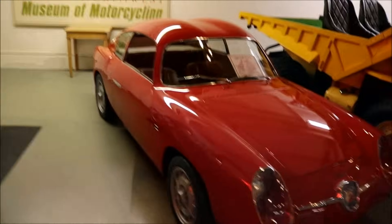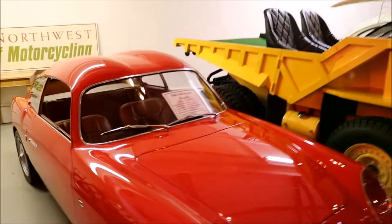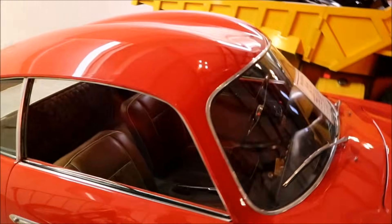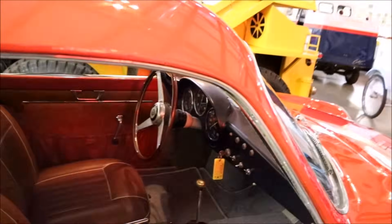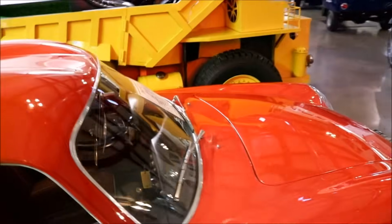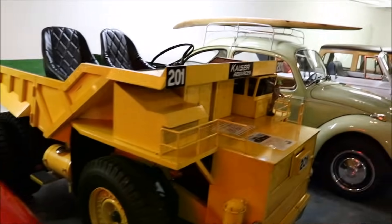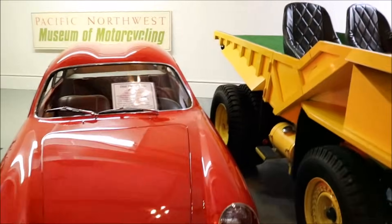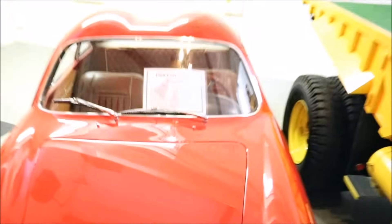Look at this little thing — this is an actual car. That is small. Let's get up in there. No hydraulics though. This is a Fiat. Look at that — they've been making Fiats for a while. This is 1960.